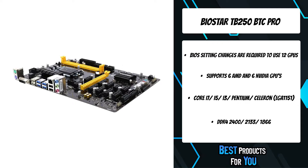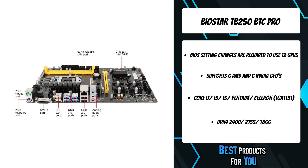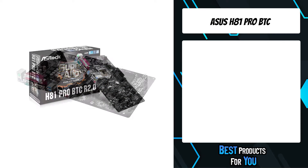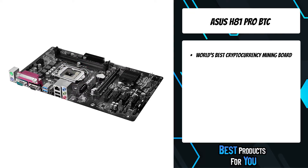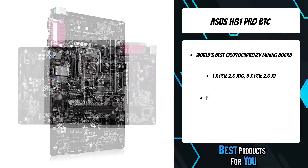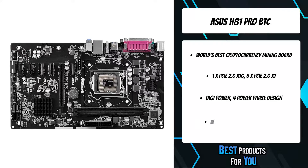That is more than two systems with the setup of TB250 BTC and six GPUs respectively. The fourth product on the list is the ASUS H81 Pro BTC — the world's best cryptocurrency mining board. It has a new high density glass fabric PCB design that reduces the gaps between the PCB layers to protect the motherboard against electrical shorts caused by humidity.